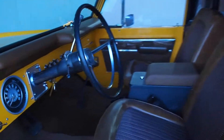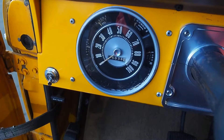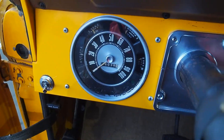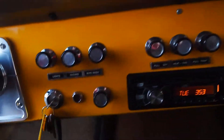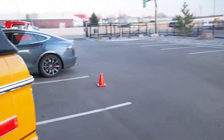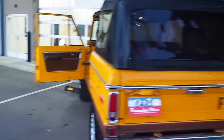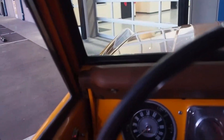Horn works. We'll start it up and take you guys for a spin around the block. It has power steering and power brakes — pretty much everything you'd want in a Bronco.